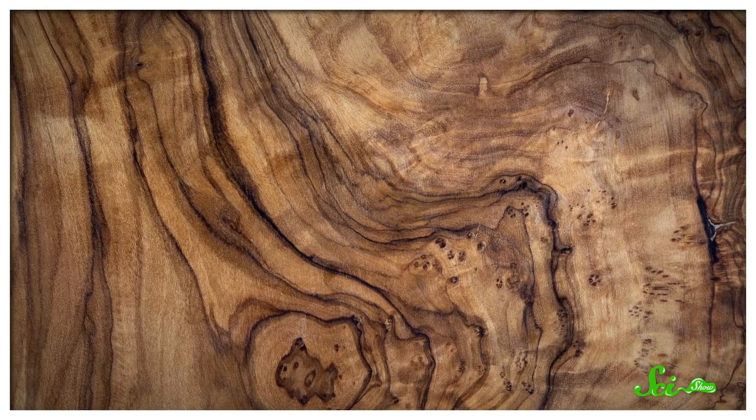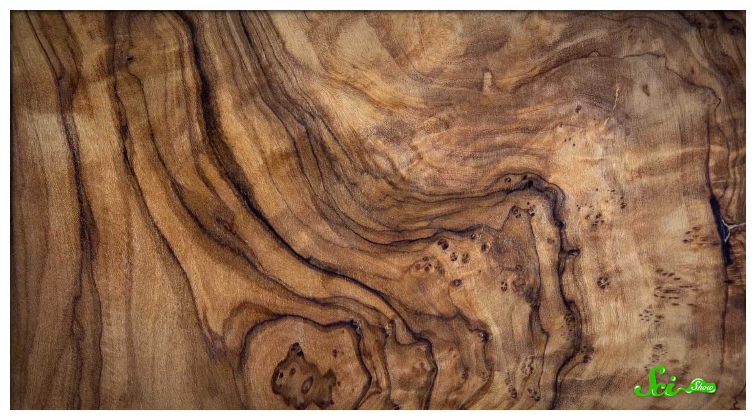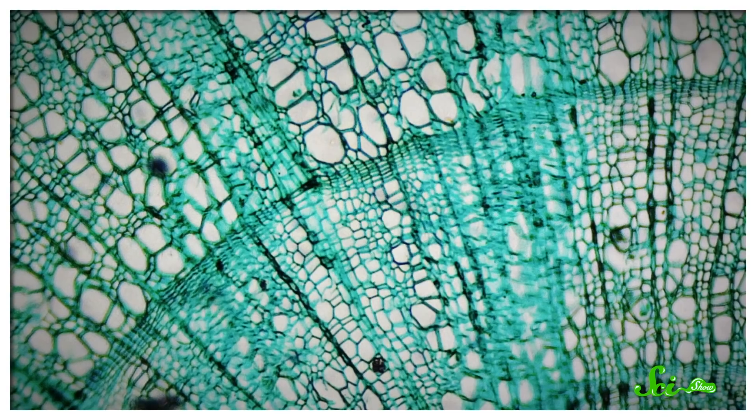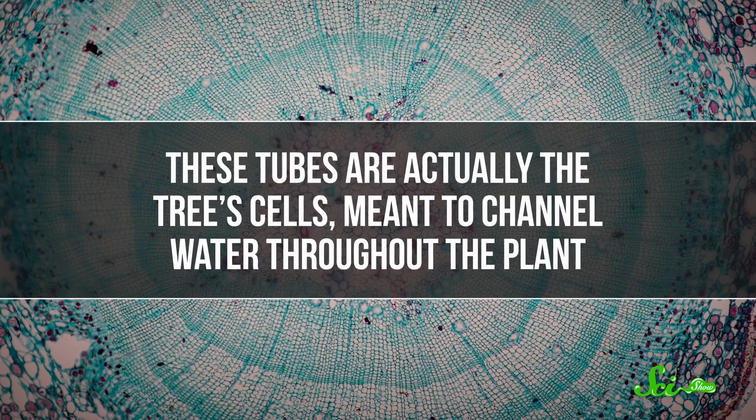But it's not actually that easy. Scientists have been having a tough time making artificial wood. The main reason is because wood has a pretty unique structure. You can see and feel the grain in the knots—nothing else really has that. But if you put wood under a microscope, it gets even weirder. You'll see this sort of scaffolding that looks like a bunch of tubes squished together. These tubes are actually the tree's cells, meant to channel water throughout the plant.